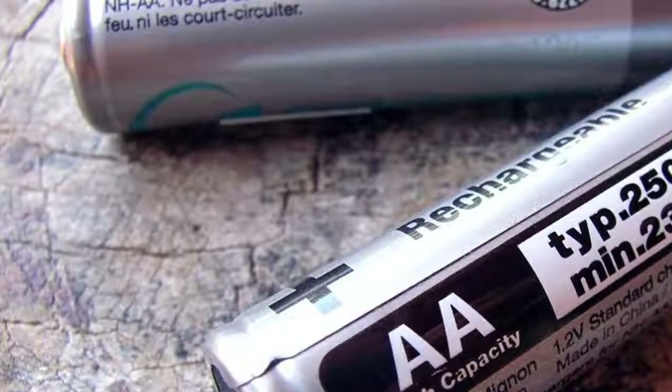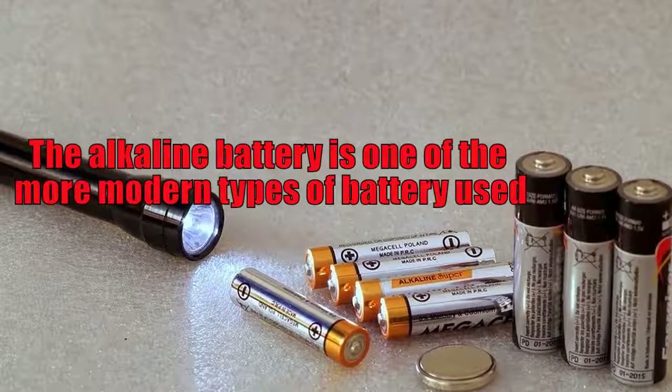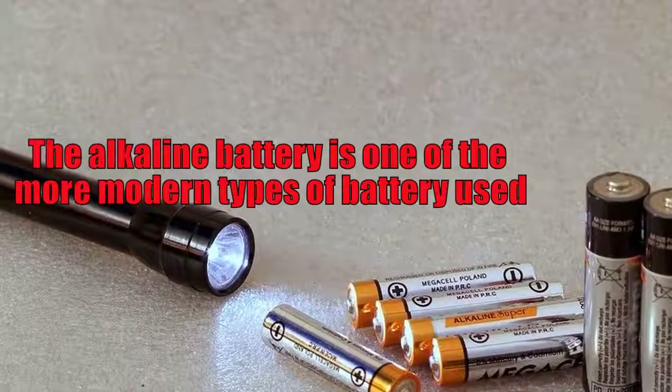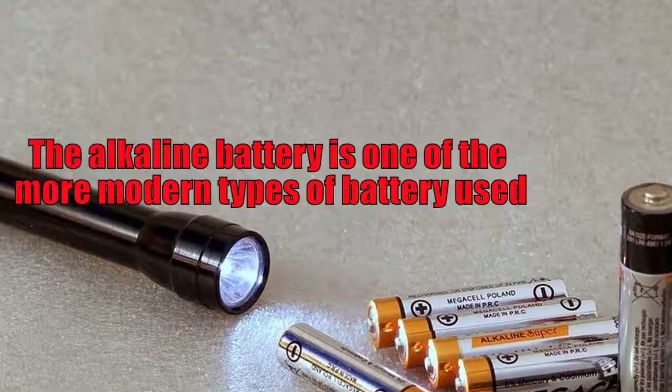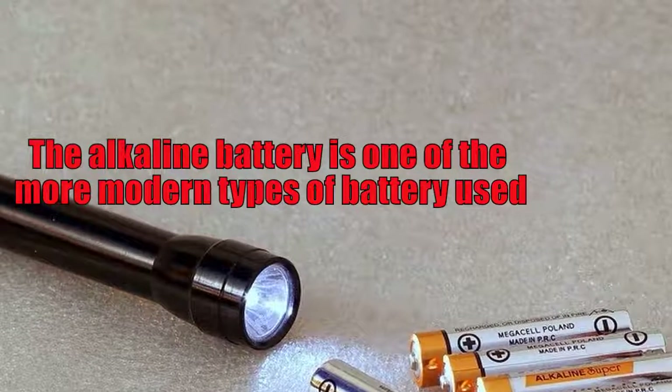The modern alkaline battery still takes advantage of the same essential ideas as the Voltaic Pile: namely two differing kinds of metal, separated by a liquid which conducts electricity, with a negative and a positive terminal.